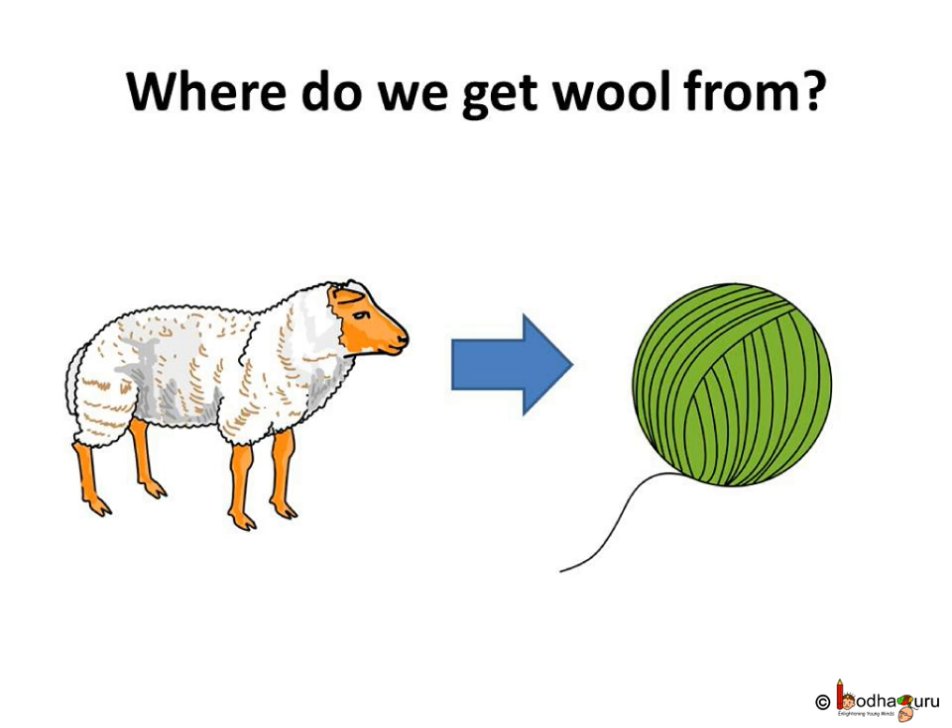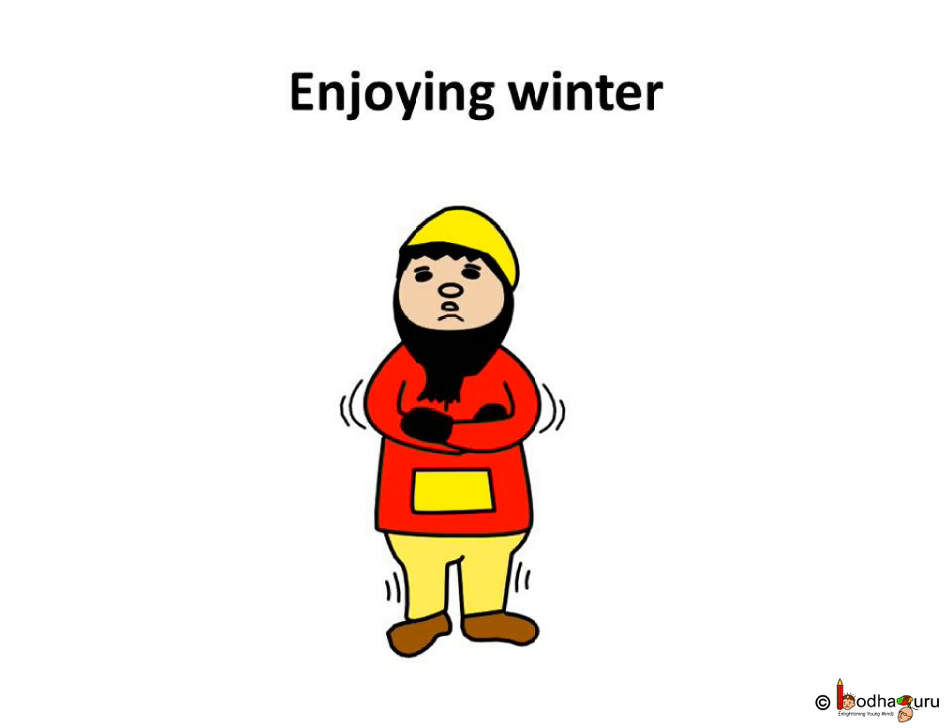If you have read the rhyme 'Baa baa black sheep, have you any wool?', I wouldn't need to tell where we get wool from. Yes, from sheep. We get wool for our sweaters, which keep us warm in freezing winter, from animals like sheep. We all wear woolen sweaters in winter which make us warm and cozy. Right children?